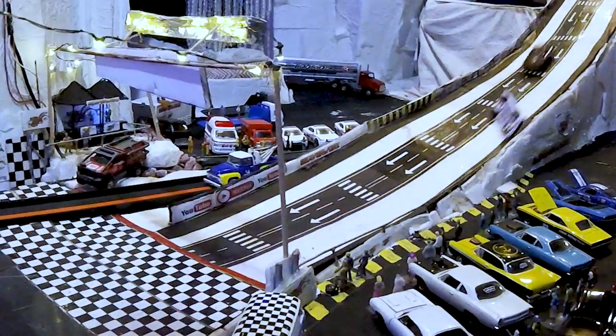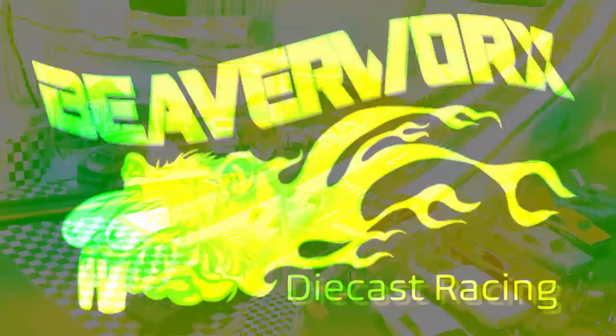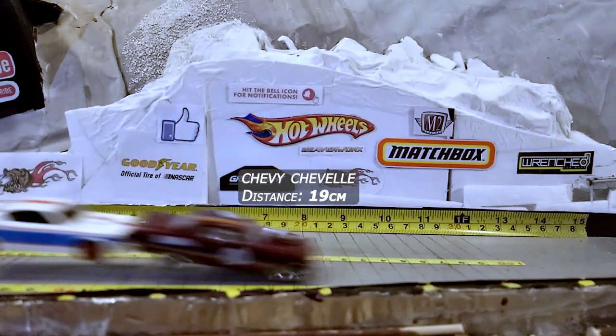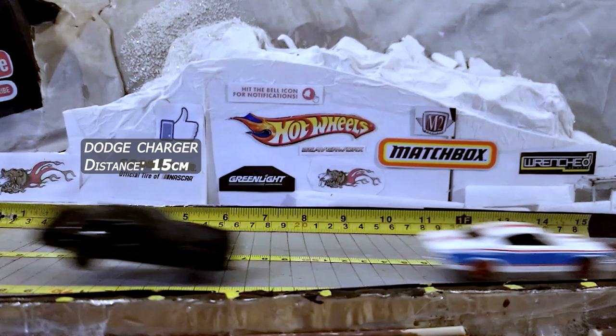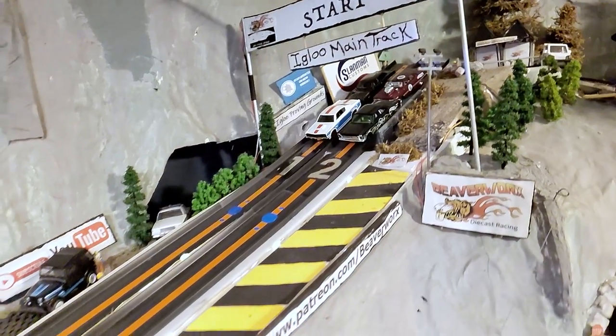Let's go check out some jump cam. First one over the line — the Galaxy at 21 centimeters. Great flight. Chevelle coming through at 19. AMC coming through at 16 centimeters. And we've got the Charger — keep on getting them confused — 15 centimeters there.